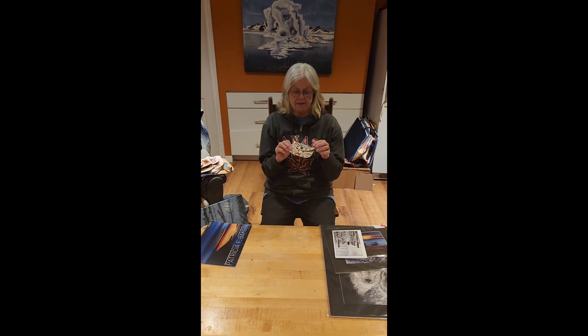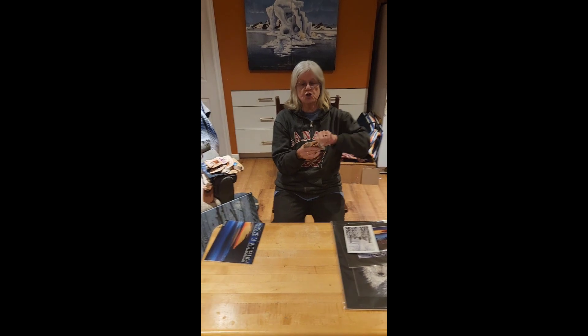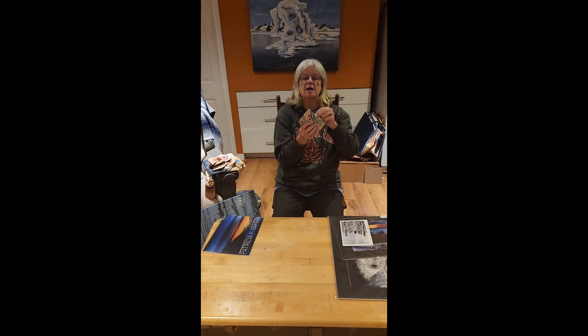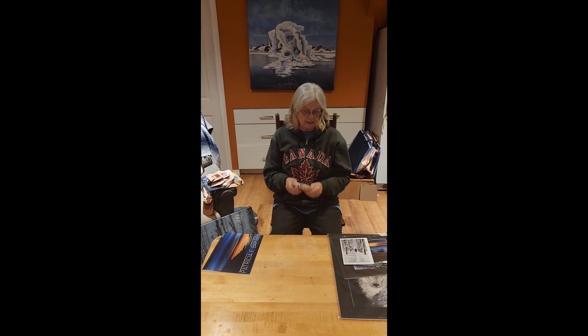I do leather work as well. These little purses here are made out of veg tan leather. They fit your credit cards — if you want to go shopping, just put them in there. On the back is a little pouch for change for parking, and a little bit of cash in the other little pouch. You can put them in your pocket and they're very handy.